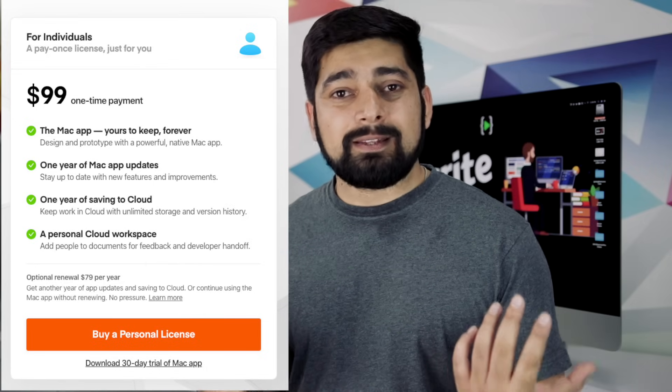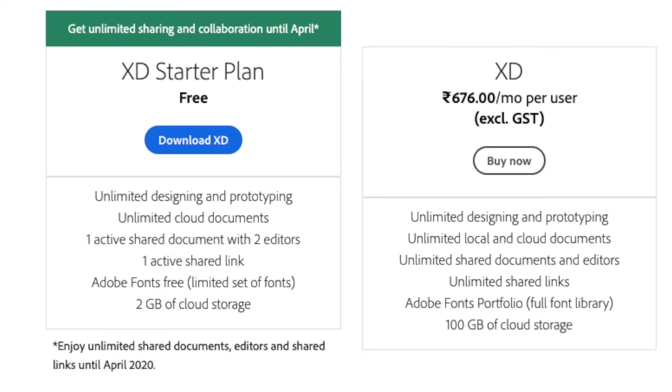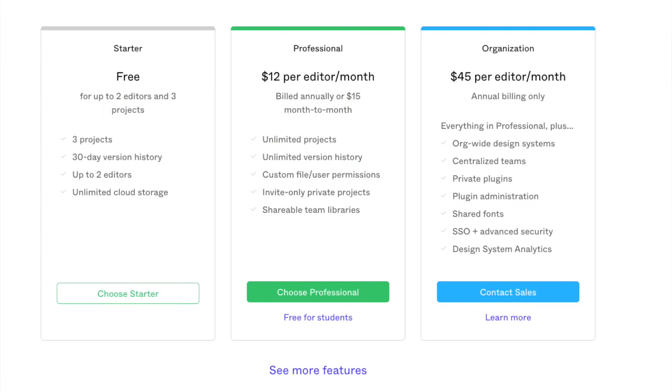Pricing can be a big issue when you're getting started and not everybody has money to pay for software upfront. Sketch is a paid software — a great one, but $99 can be a little high for beginners. Adobe XD comes with the Creative Cloud package, which is also not very cheap. Figma is in its early days and offers a free tier, but they will likely start charging for it soon.